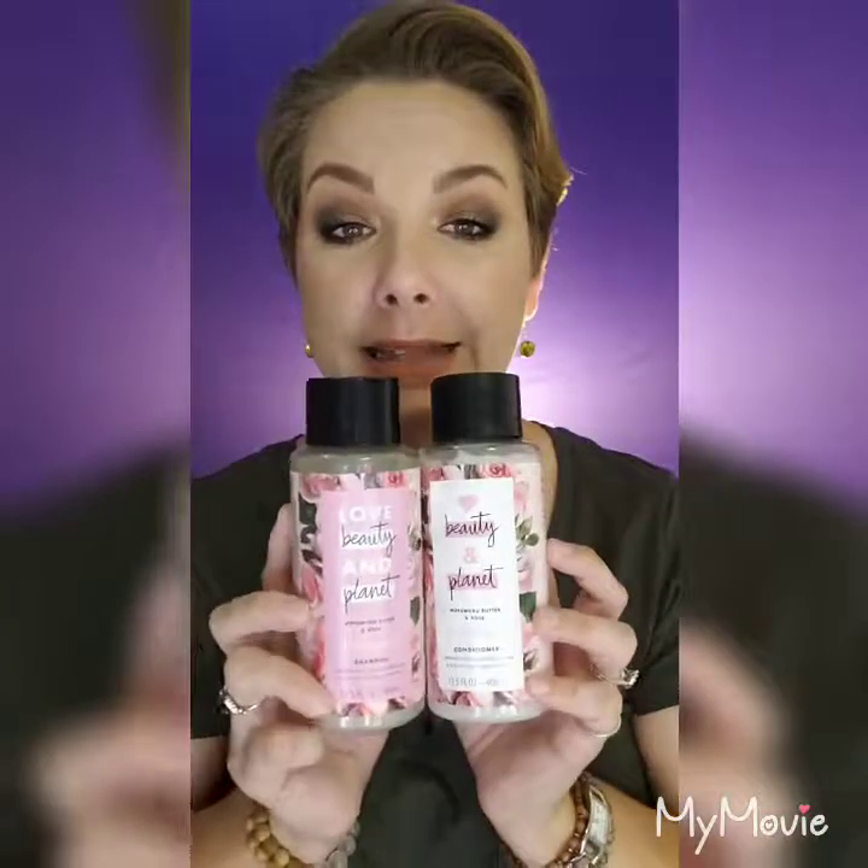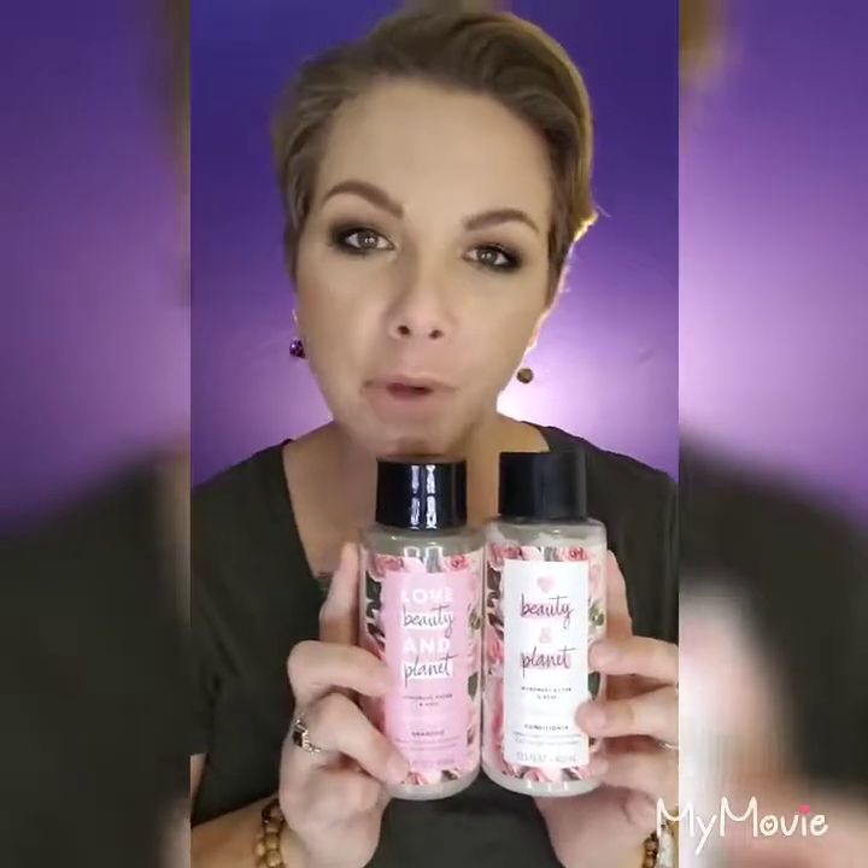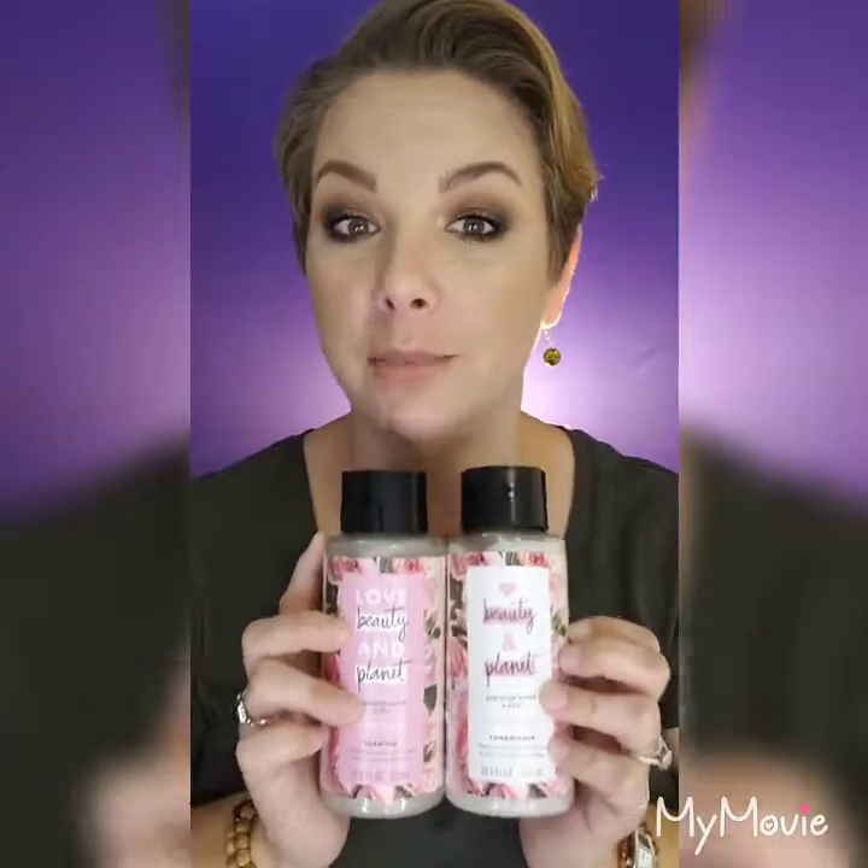I'm also obsessed with Love Beauty and Planet. I came across it and the packaging was so good. It's the Murumuru Butter and Rose Blooming Color Shampoo for color-treated hair — I don't have color-treated hair but the smell is incredible, like nothing I've ever smelled in a shampoo or conditioner. It kind of smells like the Korres Rose body wash but in shampoo form. They're only about eight dollars.